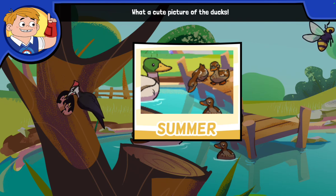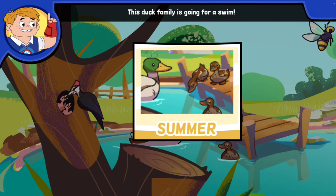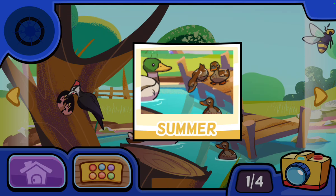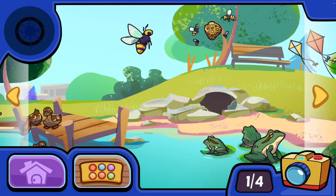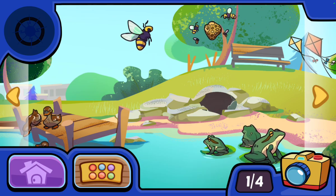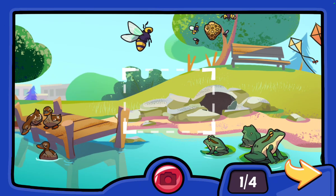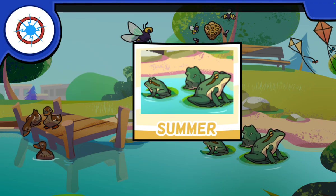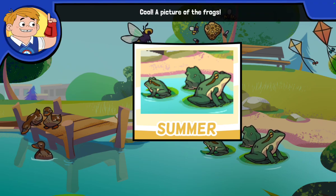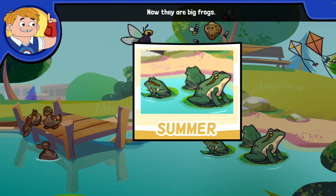What a cute picture of the ducks! The water in the pond feels warm. This duck family is going for a swim! A picture of the frogs — the tadpoles grew up! Now they are big frogs!